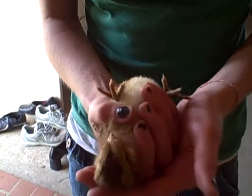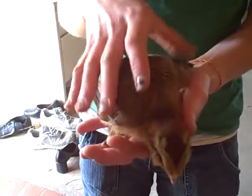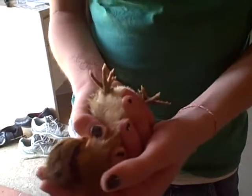Hold the chicken in place until it's calmly submissive. Hold on, Chicky. Hold on. I can't do it now. A submissive chicken is a happy chicken.